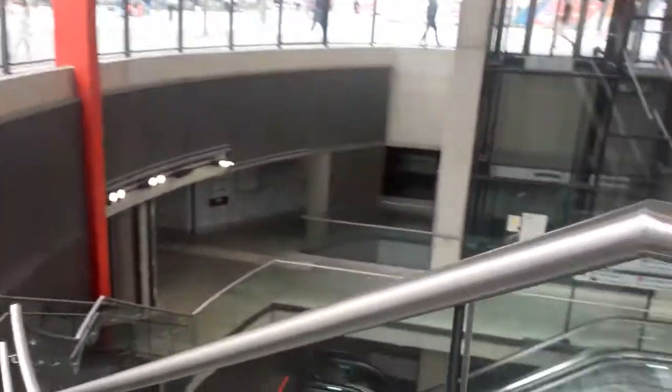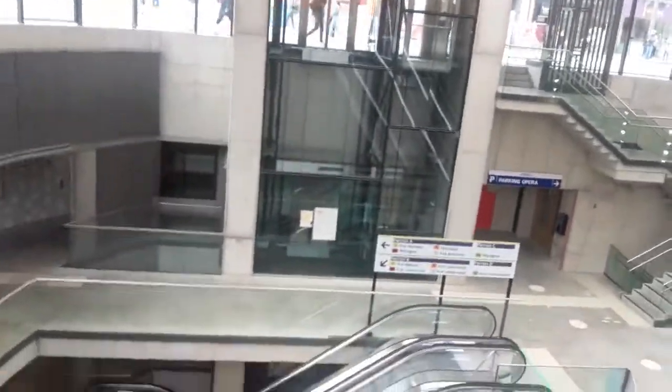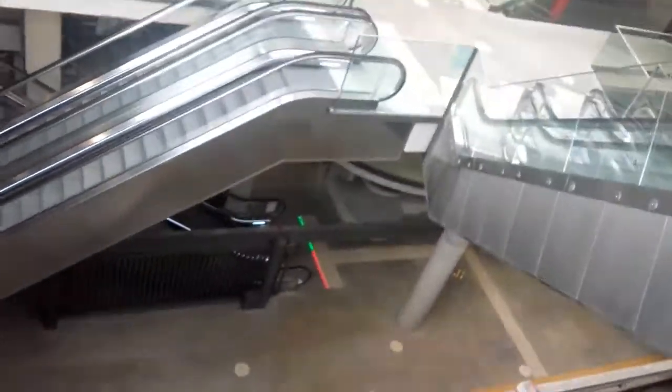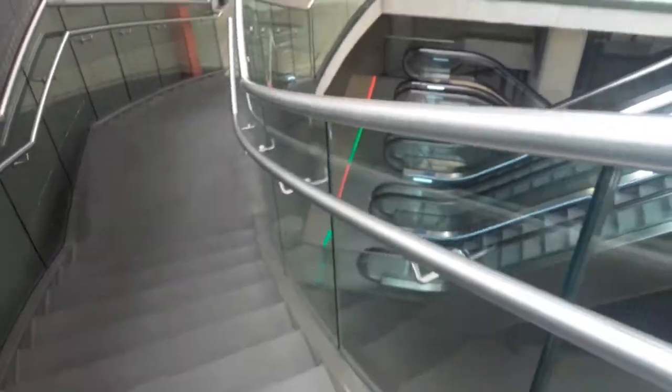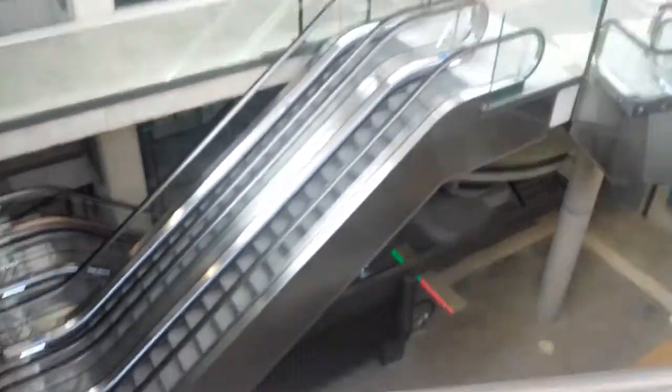So let me show you the way it looks like. It's too much beautiful — that's why I decided to make a good video of it. These are the steps. Can you see it?